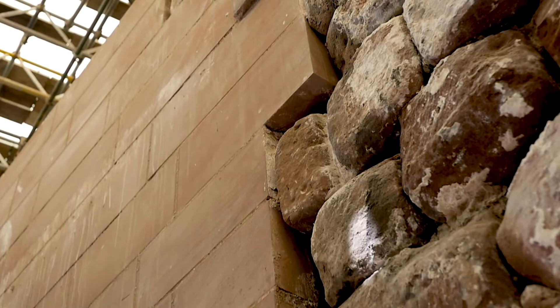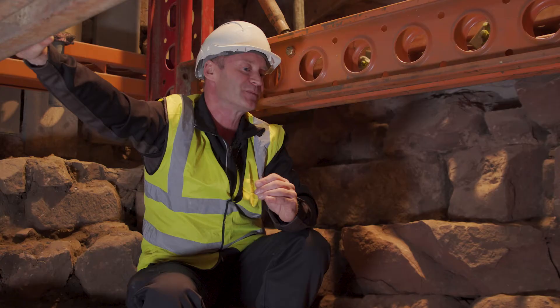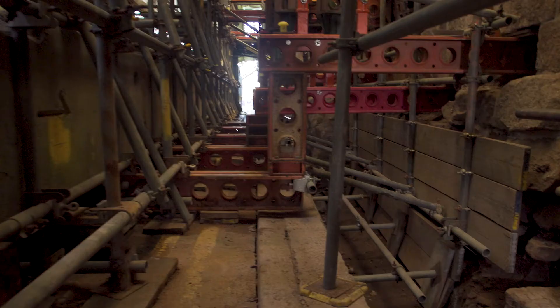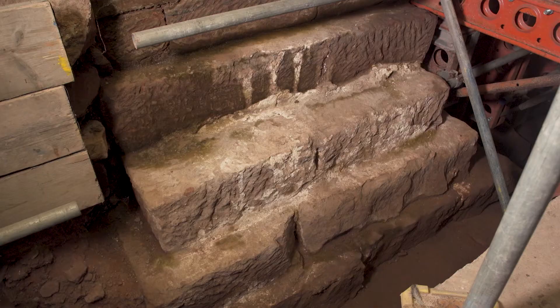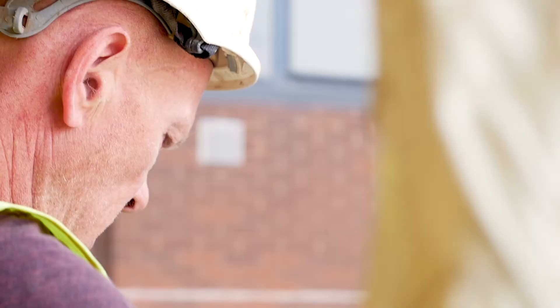The Roman Gate was a particularly wonderful find, because although obviously the fortress had four main gates — north, south, east and west — none of those survived above ground level, so none have been seen in living memory and very little is known about their size and construction. So when we started the works here, when we demolished the steps, and we found that the east end of the steps to the wall were built on top of the Roman foundations, that was particularly exciting.